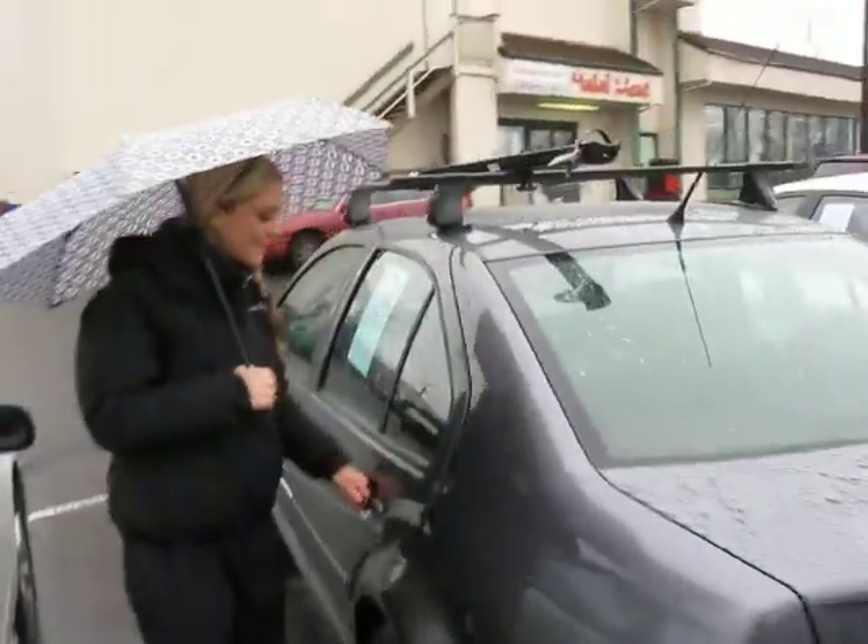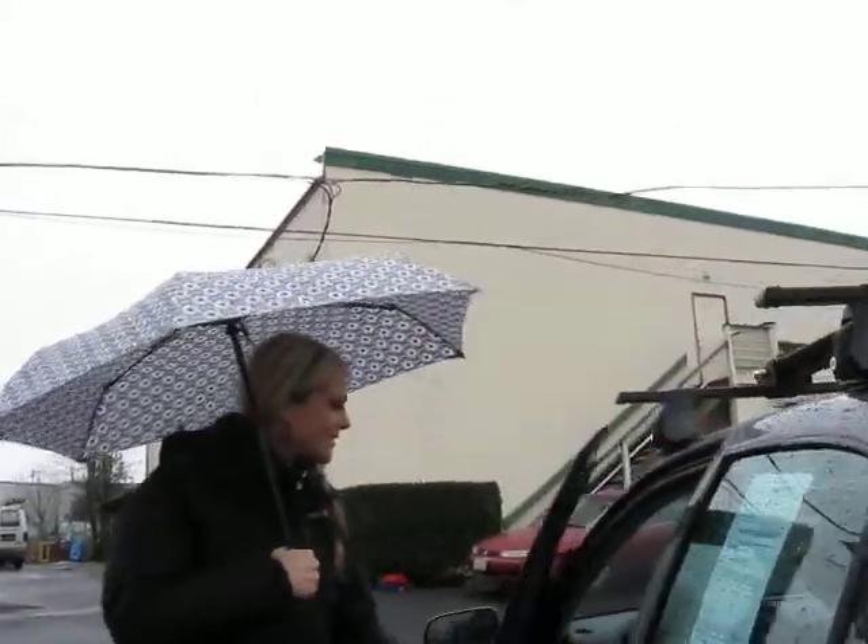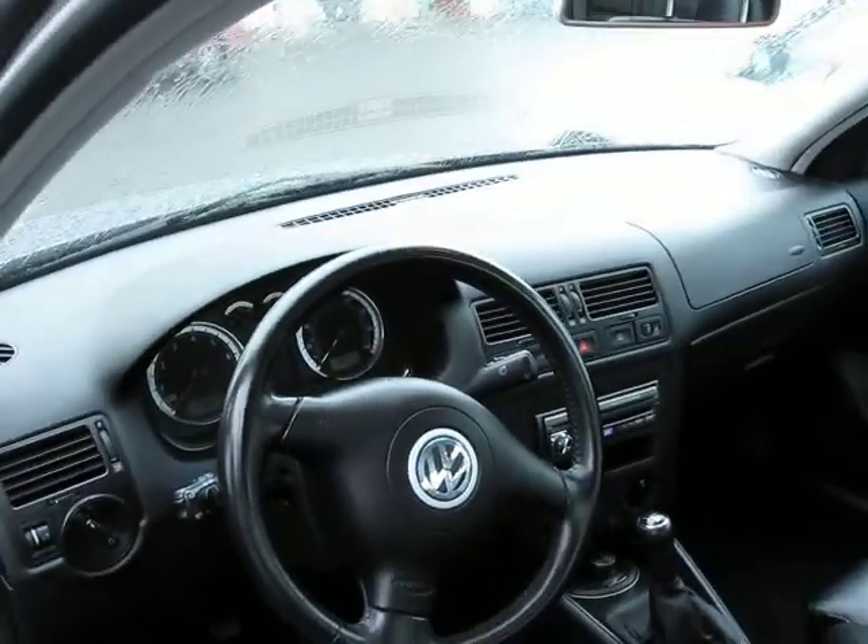Let me give you a look in the back. Really nice looking black leather. Check out the front here — you can see it's a manual. It has a CD player in there, power everything. Super clean.